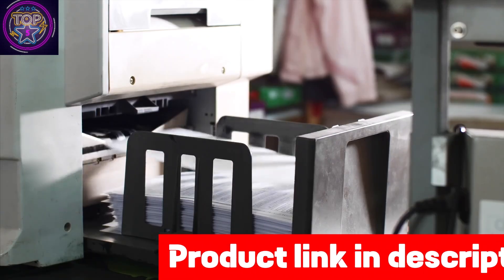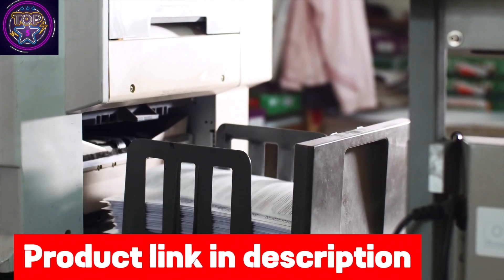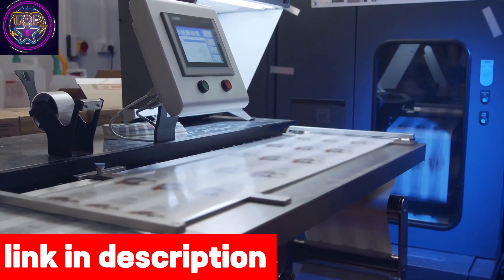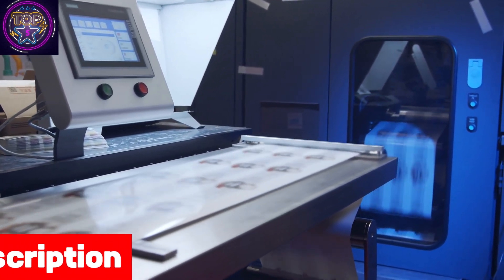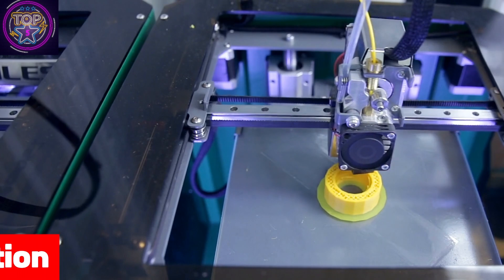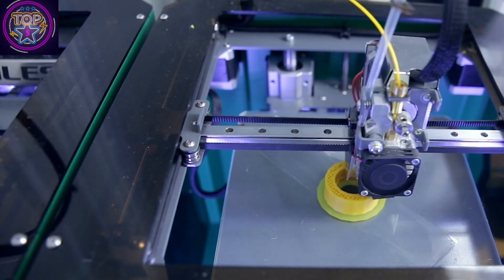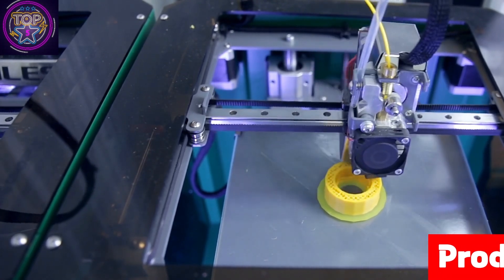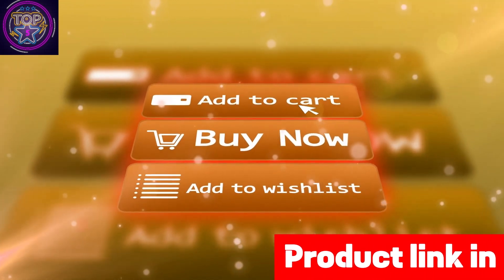Say goodbye to the frustration of running out of ink and potentially save up to 1,000 pages per replacement. The EcoTank Pro ET-5850 is highly versatile when it comes to meeting your printing requirements, with a paper capacity of 500 sheets, including two front trays and a rear feed for specialty paper — fully equipping you to handle a wide range of printing tasks.